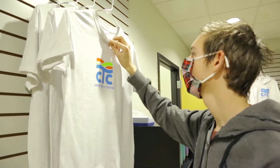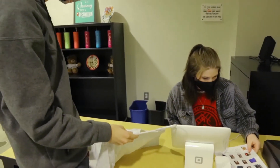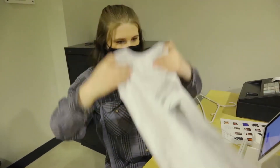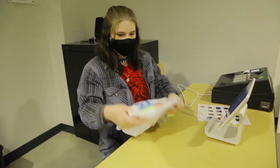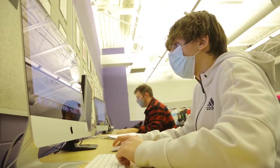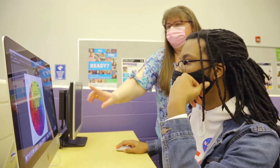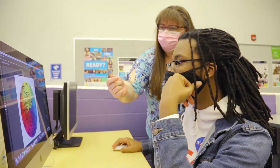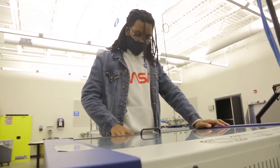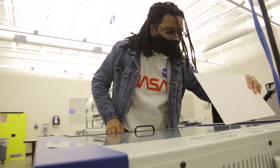We've actually had former students come back and say that in their intro to graphics class, other students look to them for advice because they've already been through it. So I would tell the parents: let your kids go — it's a really great experience. You're going to watch them grow and blossom socially and academically, and it's going to be a very positive experience for your student.